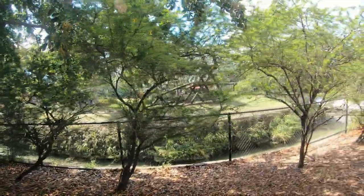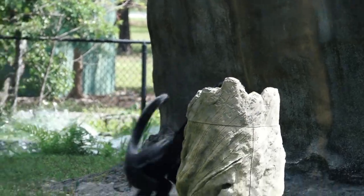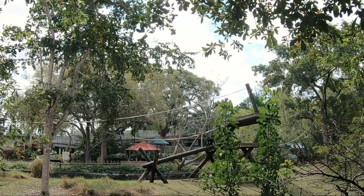First, we will explore the Central Village which is surrounded by the three habitat areas representing the Amazon. Each of these regions will be explored in upcoming videos. Our journey will begin up the path from the Village Plaza, where we will start to appreciate how big the majority of exhibits are for the animals here at Zoo Miami.